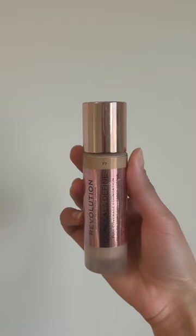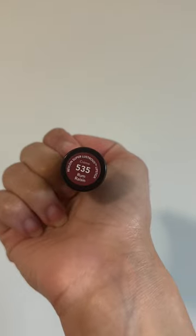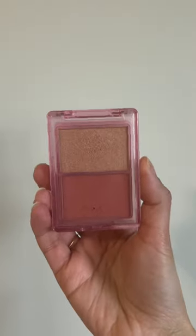For my makeup, I'm using E.L.F.'s Halo Glow in shade number 2, Makeup Revolution's Foundation in F7, a Revlon Lipstick in the shade Rum Raisin, and this blush and highlighter I got from Ipsy. It's from the brand Sophia Plus Maybe.